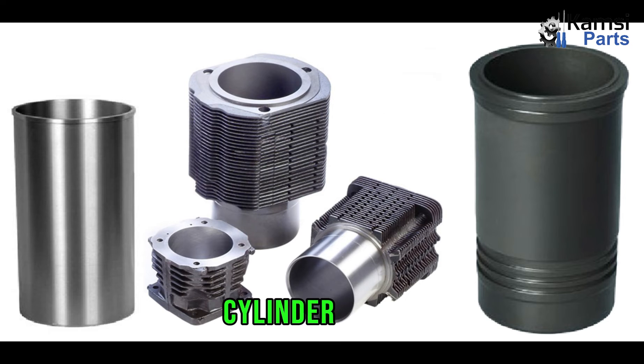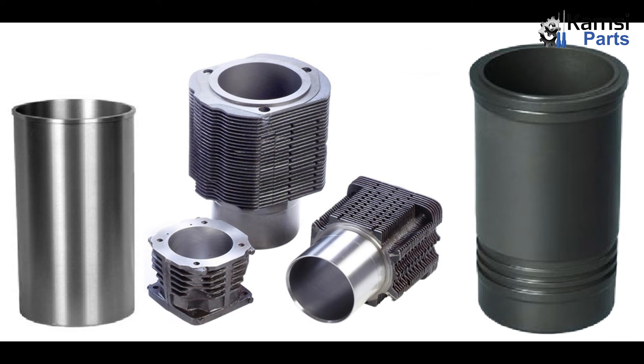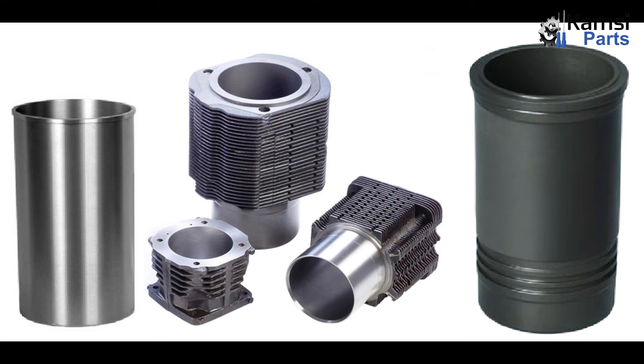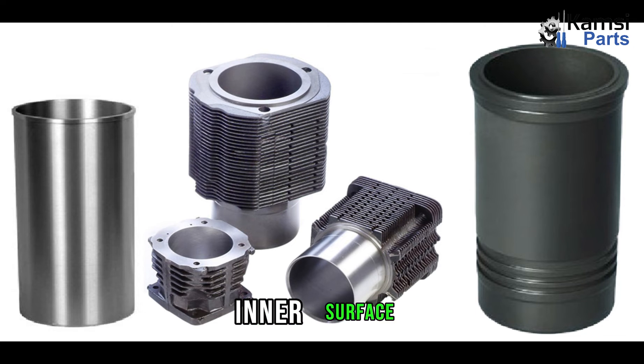Functions of cylinder liners. The first function is the formation of a sliding surface. Cylinder liners serve a crucial role in internal combustion engines by providing a smooth sliding surface for the piston's reciprocating motion. The friction resistance on the inner walls of the liner is minimal, allowing piston rings to glide smoothly along its surface. A thin lubricating film forms on the liner's inner surface, further reducing frictional resistance.